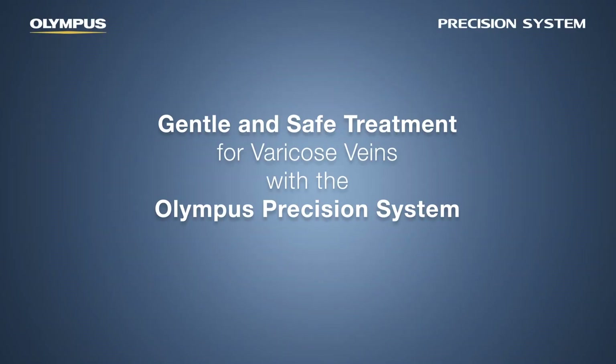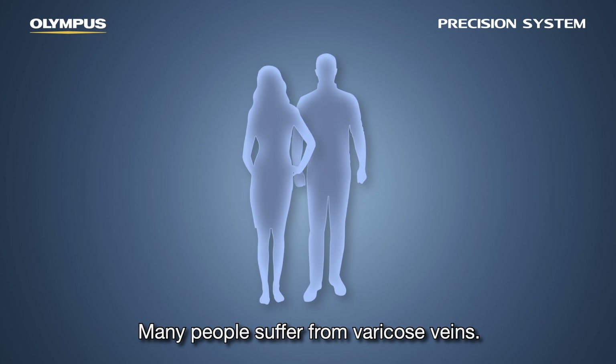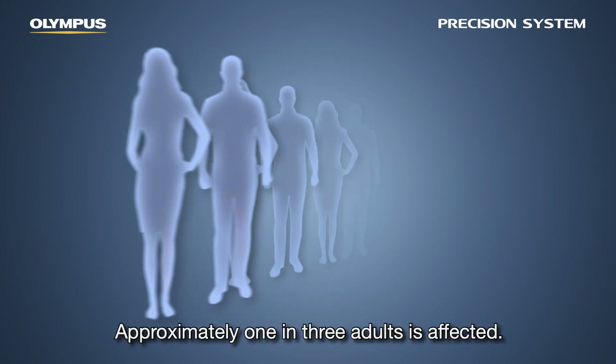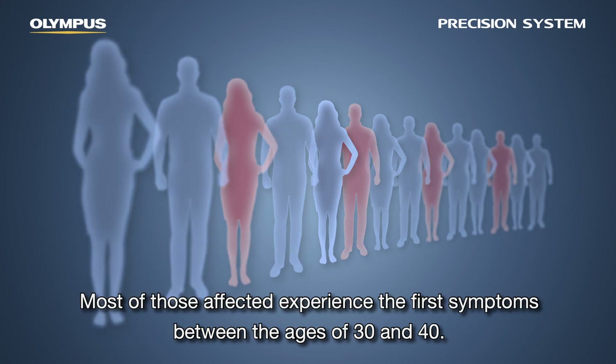Gentle and safe treatment for varicose veins with the Olympus precision system. Many people suffer from varicose veins — approximately one in three adults is affected. Most of those affected experience the first symptoms between the ages of 30 and 40.